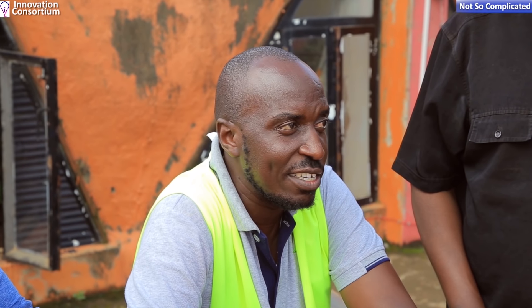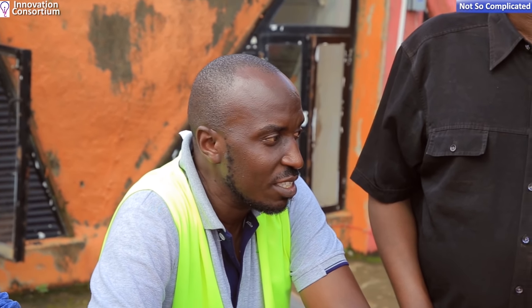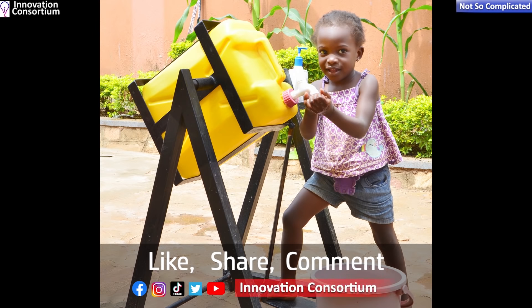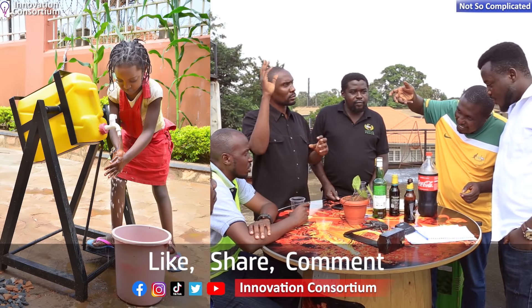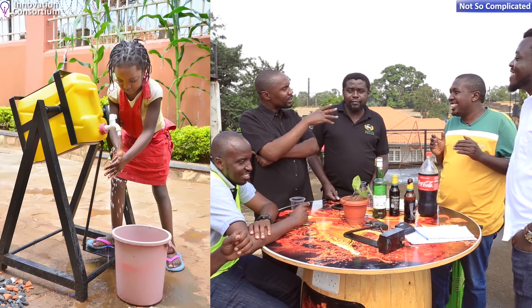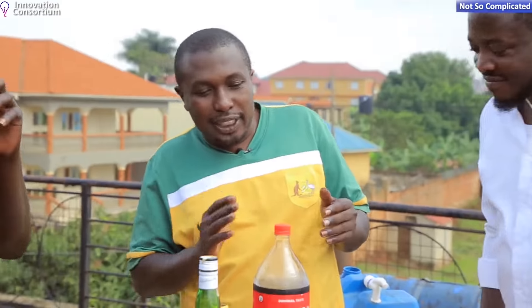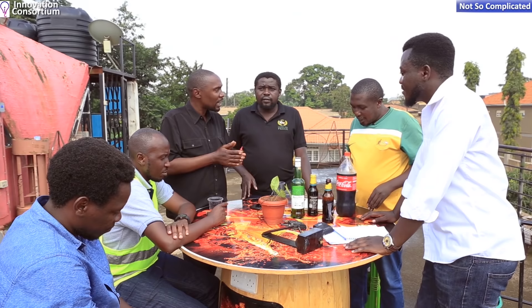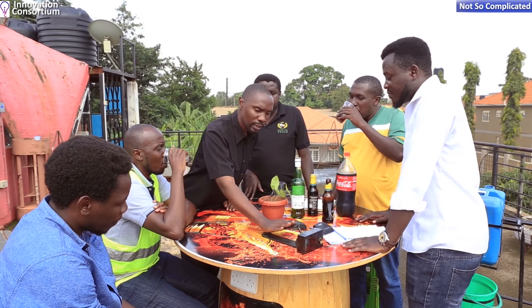Another positive: consider a child of three or four years trying to reach a wash basin. Opening the tap is a problem, but the bigger problem is closing it — they often leave water running. With the Step Tap, the pedal is down low — the child simply steps and puts their arms up to wash, then releases. The same logic applies for showers as well.